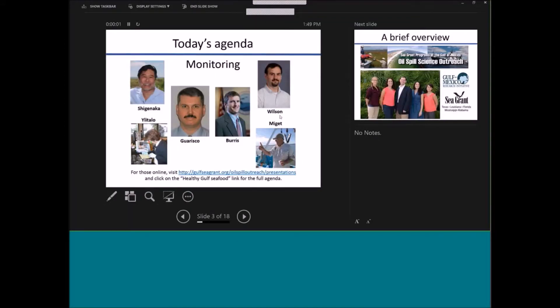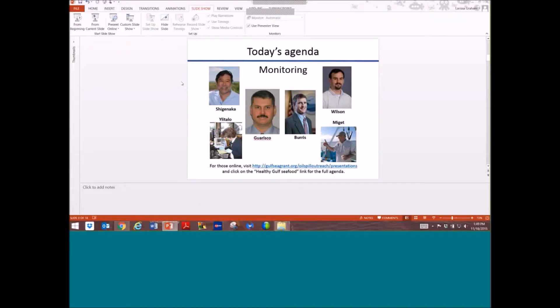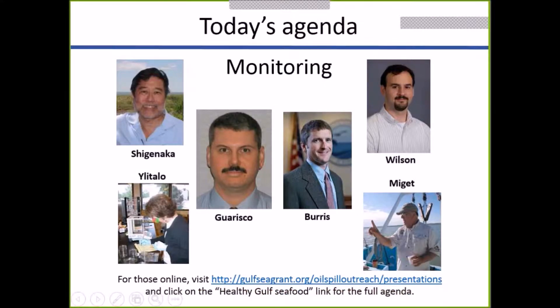Our next speaker: Rick did a great job talking about some of the sampling that the state of Mississippi did, and now Dr. John Garisco is going to talk about some of the chemical testing that was done. He is an environmental toxicologist for the Alabama Department of Public Health.